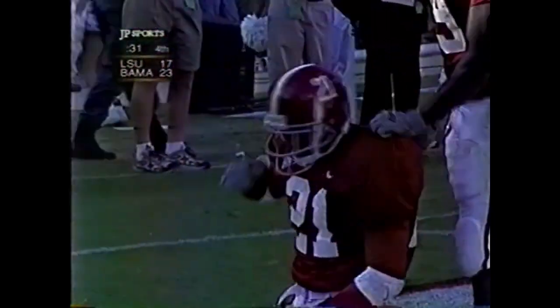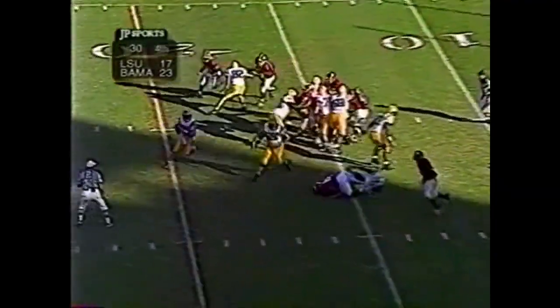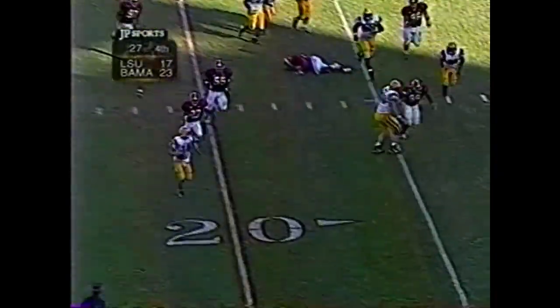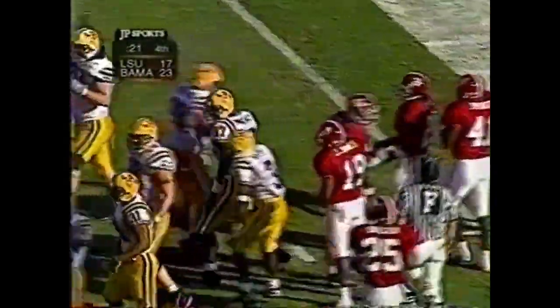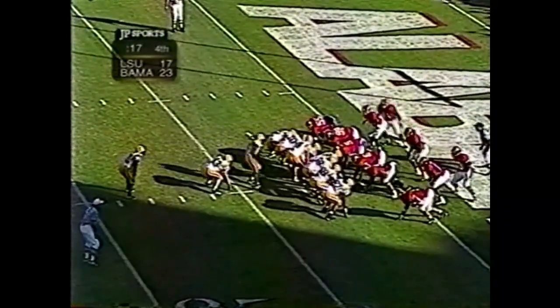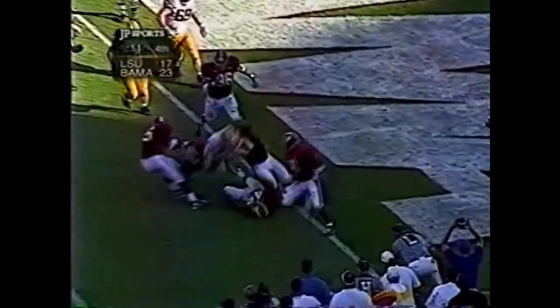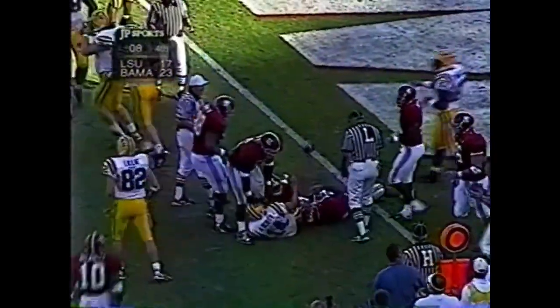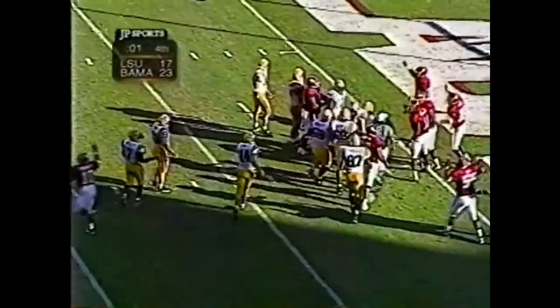Fade right — batted away, nearly picked off by Milo Lewis. Great coverage. Booty — open at the two-yard line. They don't have enough time to stop the clock — they've got to throw the football. Look for a rollout. First and goal. Here's the rollout — Booty takes it. Ten seconds, nine seconds, seven. I don't think they'll get the playoff. Ball game — Alabama wins it. Can you believe it?